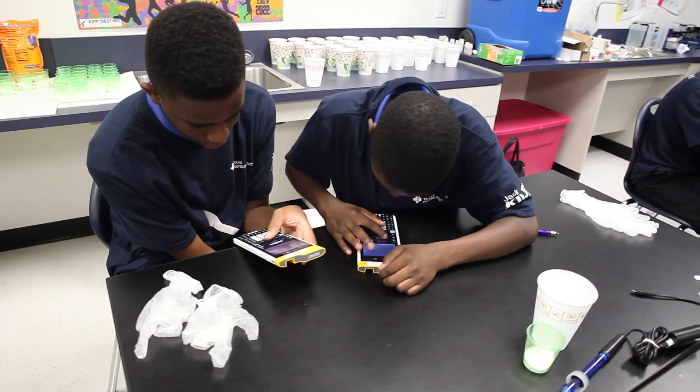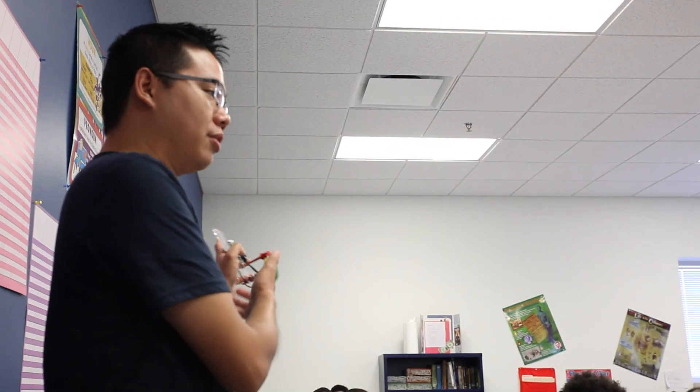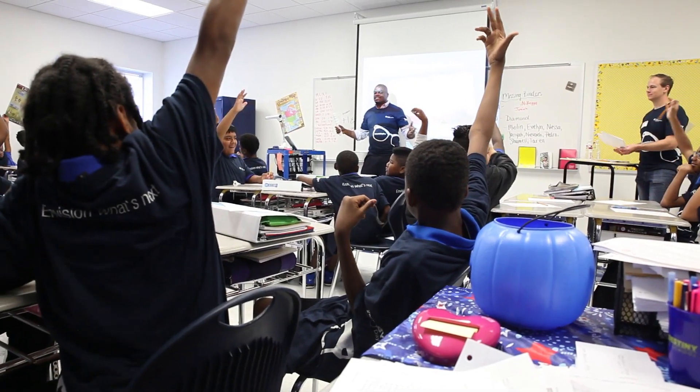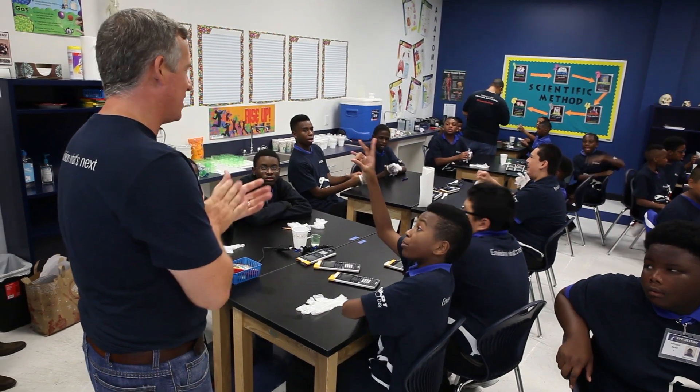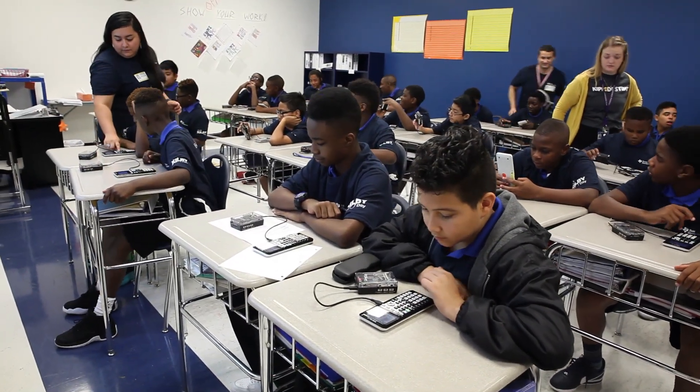Education is TI's number one philanthropic goal. Over the last five years, TI has invested $150 million into K-12 and university education. The majority of that has been in STEM, and a lot of it goes towards helping underrepresented populations to make sure they have the tools and experiences needed to be successful in STEM fields.